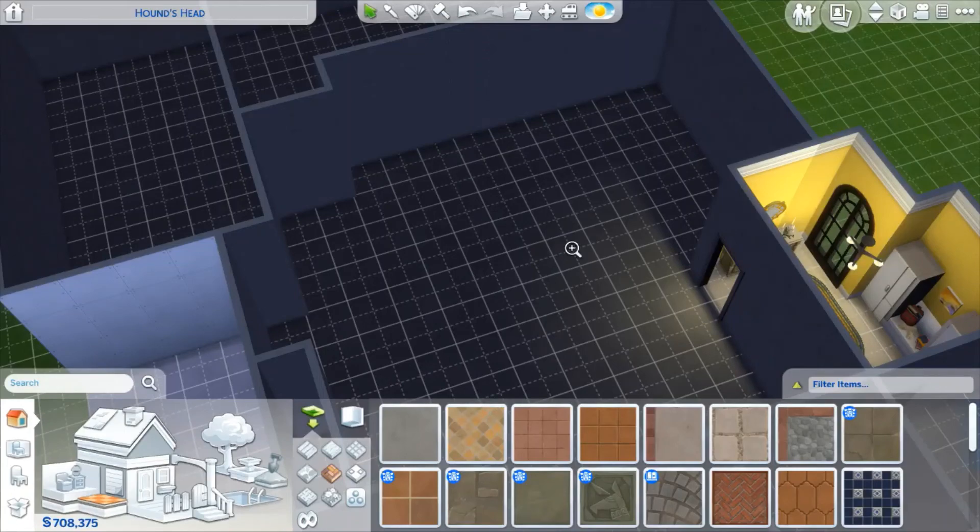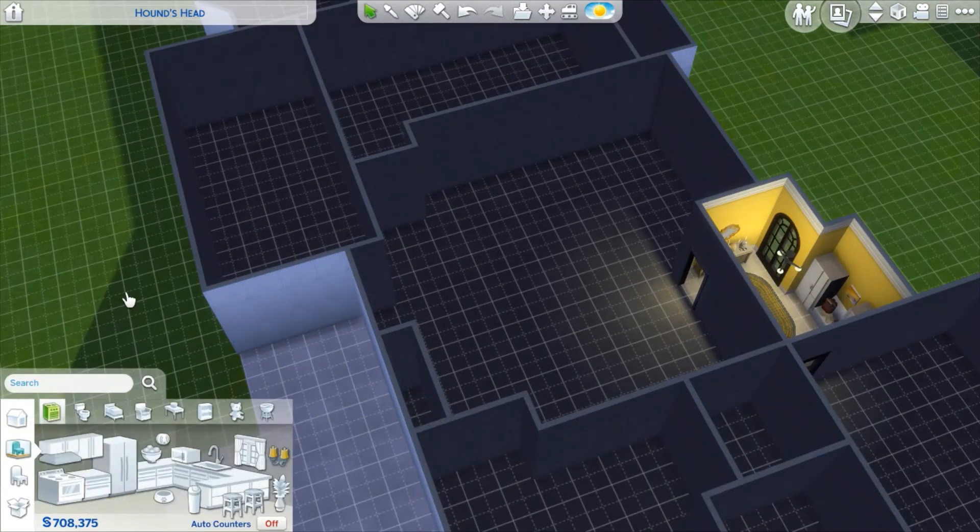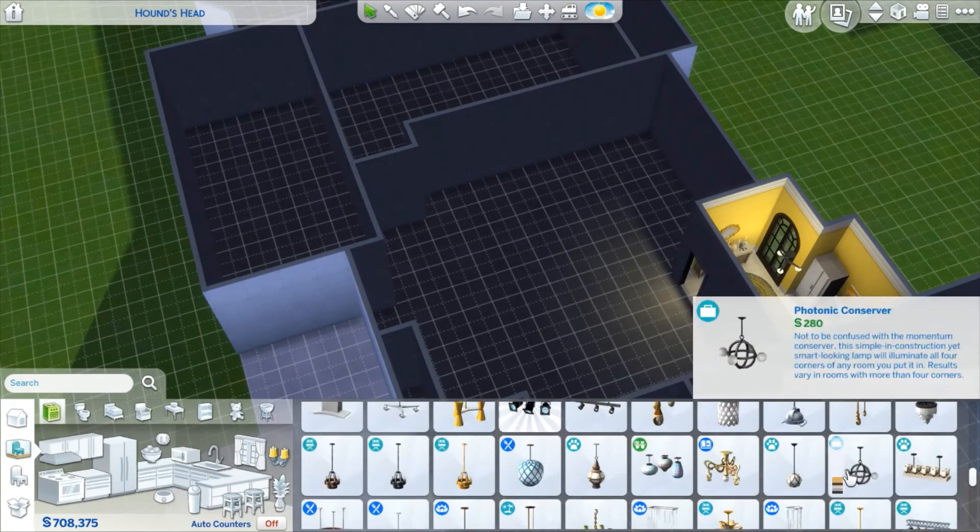Hey babes, welcome back to another video. So today is Thursday, so room build, because I do room builds on Thursday. Today I am doing a kitchen.